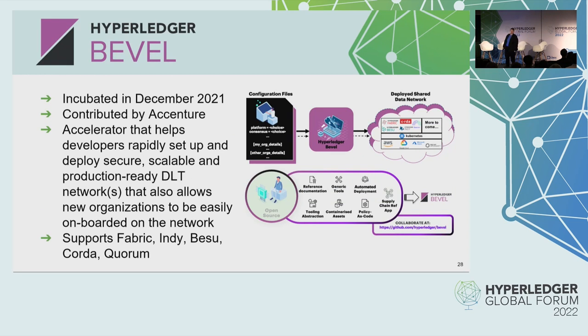We also have Hyperledger Bevel. Hyperledger Bevel also started as a lab. It was contributed by Accenture and it was incubated in December of 2021. This project is focused on rapidly deploying production-ready blockchain networks, such as Hyperledger Fabric, Hyperledger Indy, Hyperledger Besu, Quorum, and Corda.